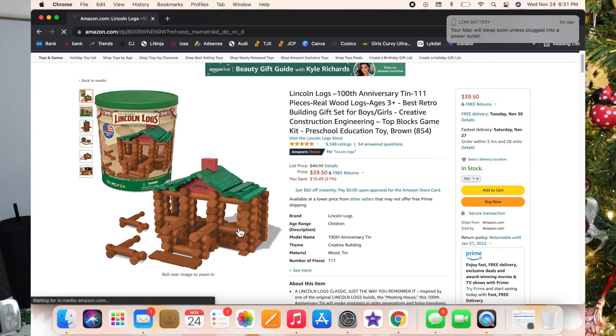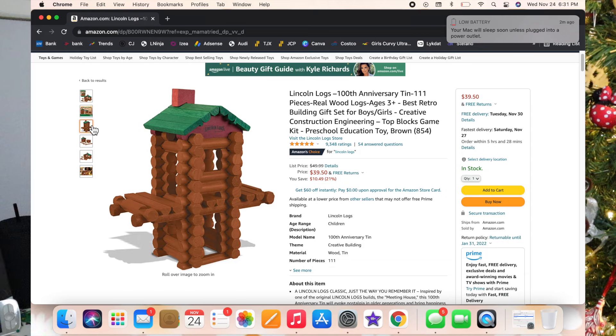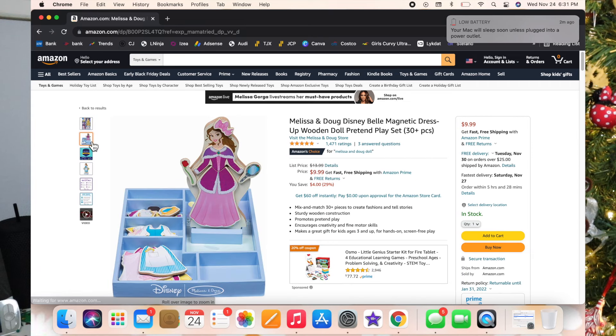This next one is Lincoln Logs! Did you play with Lincoln Logs when you were little? I did and I loved them. I can't believe they're on Amazon and they're legit Lincoln Logs — super fun. I also saw the Melissa and Doug Magnetic Dress-Up Wooden Doll Play Set — it's so cute. This one's Belle and you can change her shoes and outfits. I had something similar when I was little and loved it.